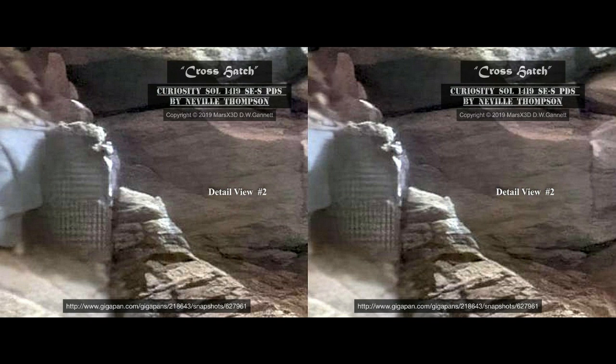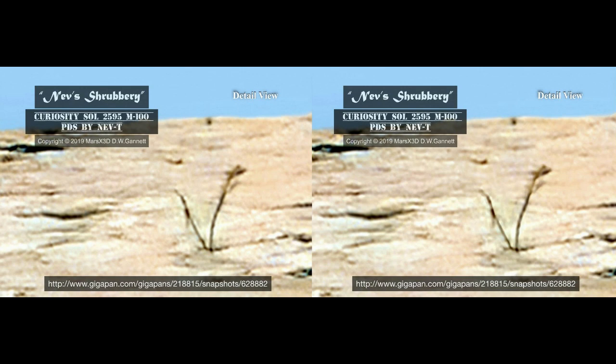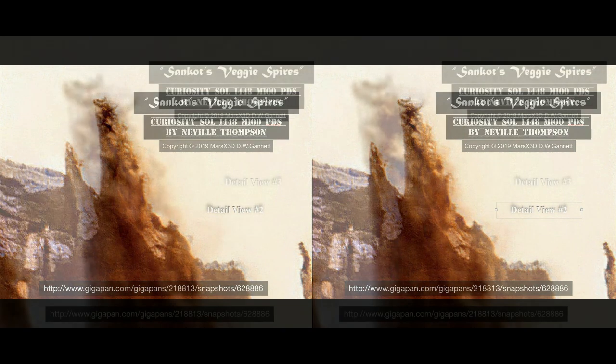That pattern sure looks even and purposeful. Whether it's rebar, as Joe White suggests, or something else, it's clear that this didn't occur naturally. Occasionally we'll get photographic artifacts that look like this in the various low-res JPEGs NASA gives us, but this is a PDS straight out of the analyst's notebook, carefully rendered by Neville Thompson. Thanks for stopping by and having a look today. There is a whole lot more to come. If you liked what you saw, please consider subscribing. This is your buddy Dave over at Mars X3D — be well.